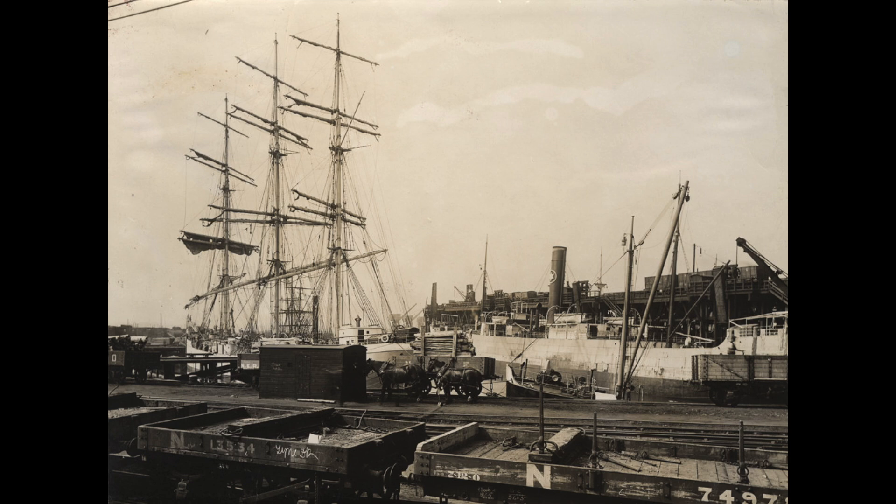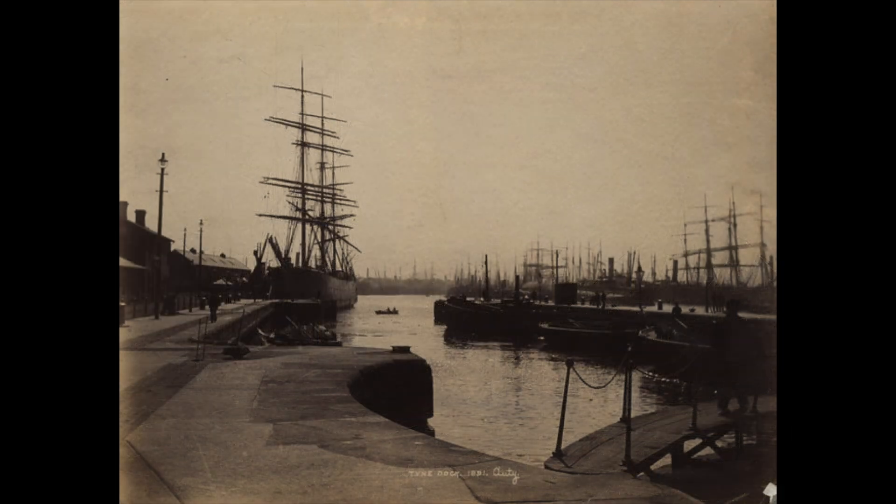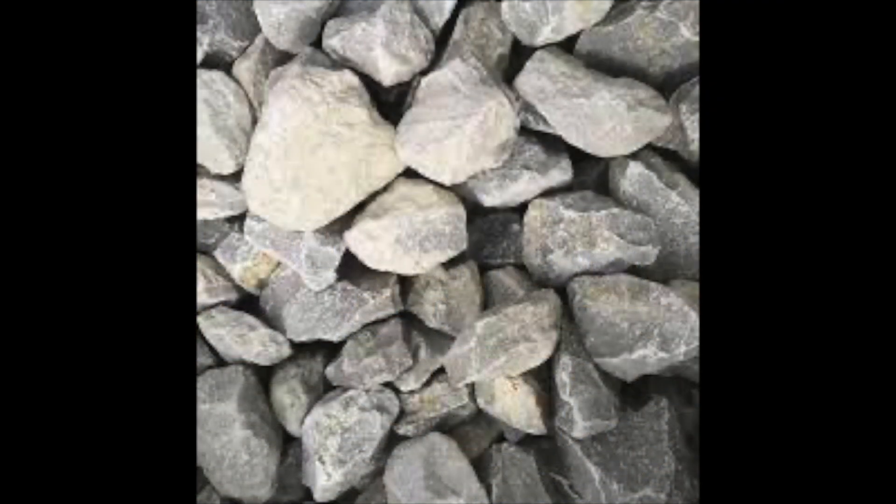Merchant ships laden with coal would leave the dockside for the far reaches of the world, but when the coal was emptied, the ships' now empty hulls became rather unstable and prone to sinking in high seas. To stabilise the ships, they would be reloaded with coarse stone called ballast, equal to the weight of the unloaded coal. This ballast would then be unloaded at Tyneside, ready for the ships to be loaded again, but this left the dockside with several tons of useless stone.